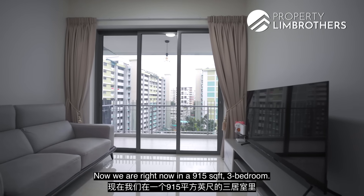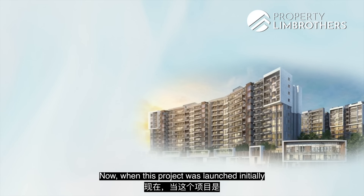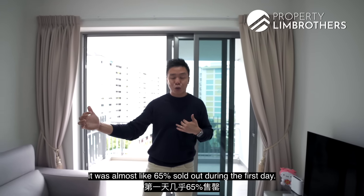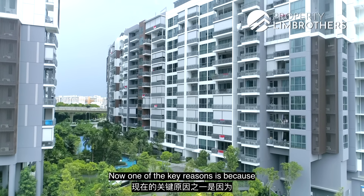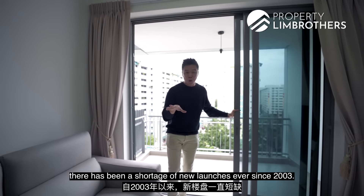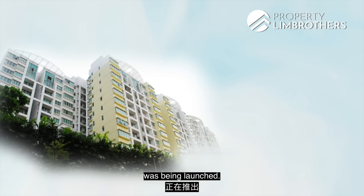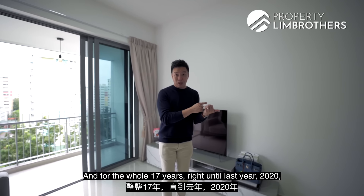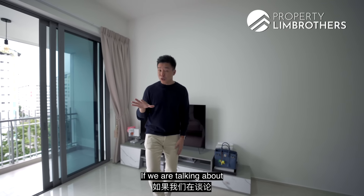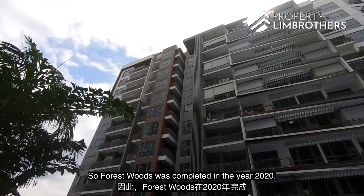We are right now in the 915 square feet three-bedroom. Let me give you a brief backdrop on Forest Woods. When this project was launched initially by CDL, TID, and Hong Leong, it was almost 65% sold out on the first day. One key reason is that within the 500-meter radius from Serangoon MRT station, there has been a shortage of new launches ever since 2003 — that was the year the last project, Sun Glade, was launched. For the whole 17 years right until 2020, there was no other new launch within the 500-meter radius of Serangoon MRT. Forest Woods was completed in 2020.